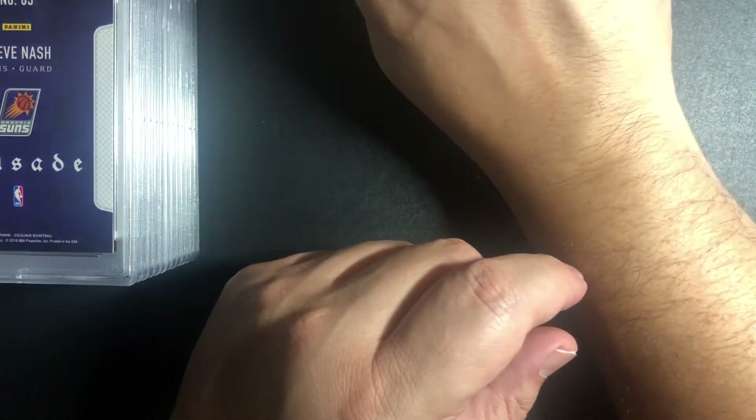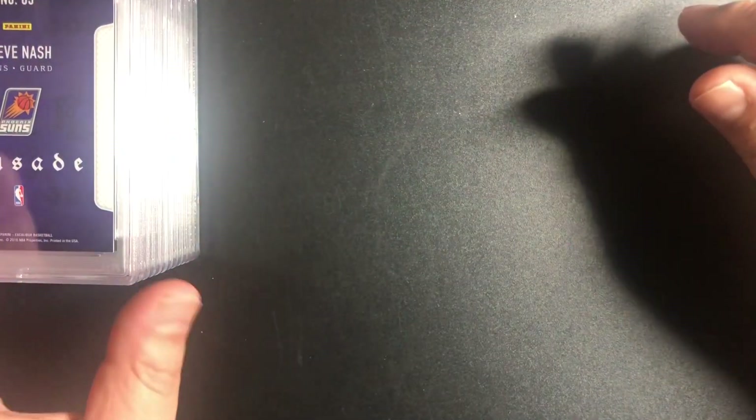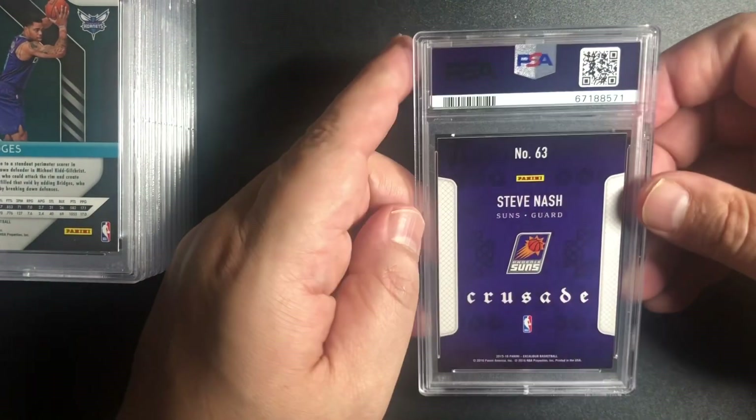That's a loss there. Oh, these are good, cool, really cool cards.